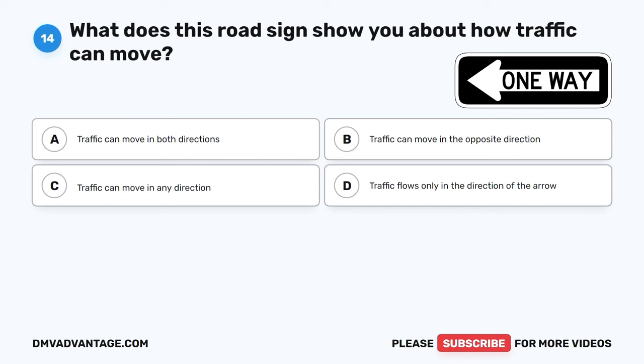The correct answer is C, move over to the right if there is an open lane to your right. If a car is driving very closely behind you, it's a good idea to safely move to the right if there's an open lane available. This can help both you and the other drivers stay safe and avoid accidents.